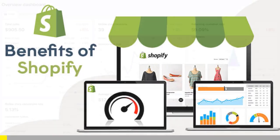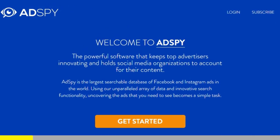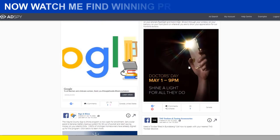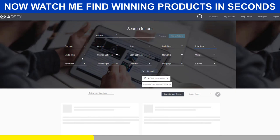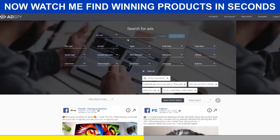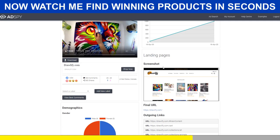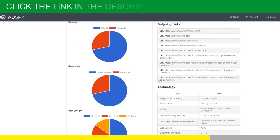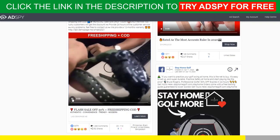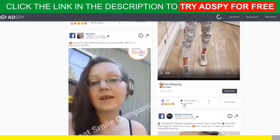Shopify dropshipping is all about knowing what's selling right now. But if you want to be ahead of the trend, there is no secret — you need the best tools. AdSpy is simply the largest searchable database of Facebook and Instagram ads in the world. It's a premium tool that will give you a serious advantage over your competitors, and it's worth every penny. If you're serious about Shopify dropshipping, you must acquire the resources that make success possible. Good news for our subscribers: we can get you a $50 discount for your first month of membership. Follow the link in the description to try AdSpy for free. You won't regret it.